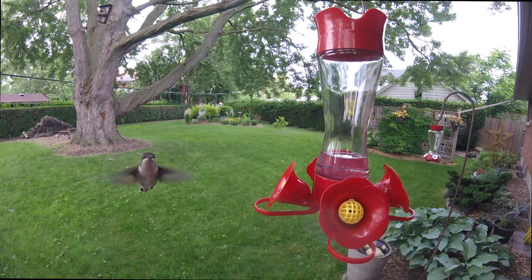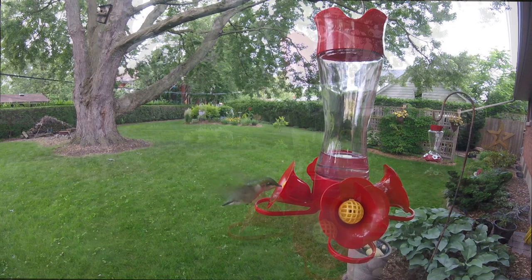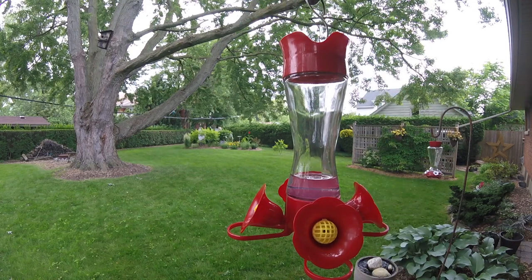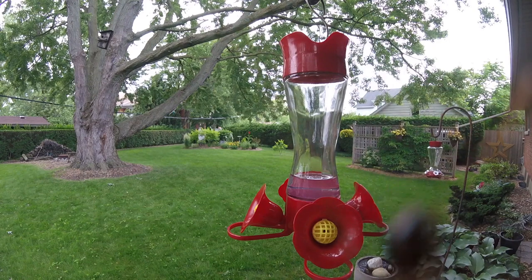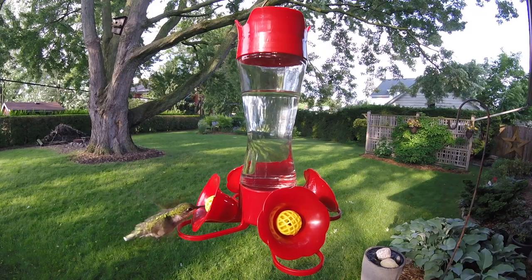This one had a good look at my camera lens to see what it was all about. You were probably just wondering what that was — well, it was a couple of ants fighting, climbing over the lens on my camera trying to get to the feeder.